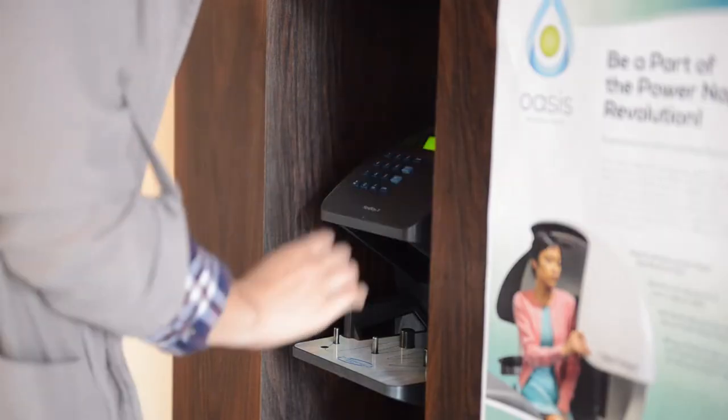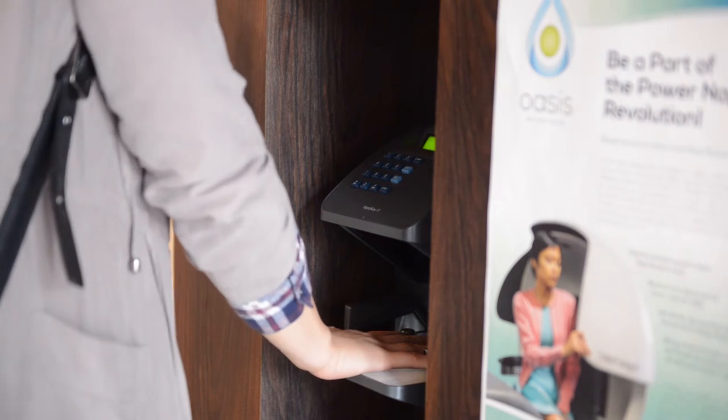Students don't need to bring anything when they come to the Oasis. All they need is their student ID number. You type in your nine-digit student ID, then scan your hand, and you gain access to the entire facility for the entire duration of the day.